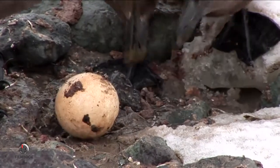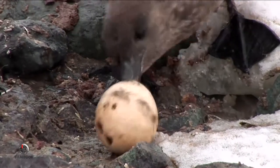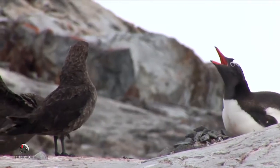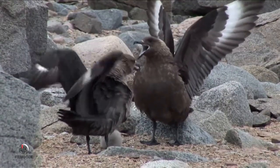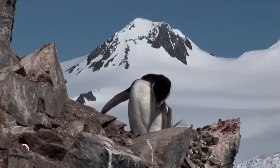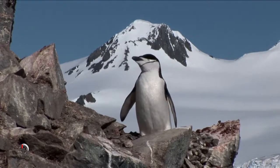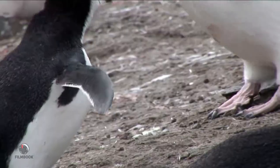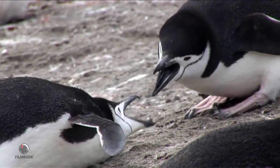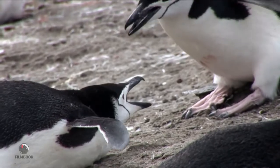Don't leave your chick alone too long. There's always a hungry skua bird waiting for its afternoon snack. Unfortunately, once the baby is caught, there's nothing poor mom and dad can do to help the little chick. For penguins, the best way to survive danger is to simply avoid it. A penguin's only real defense is its little beak, and that will almost always end up on the losing end of a battle.